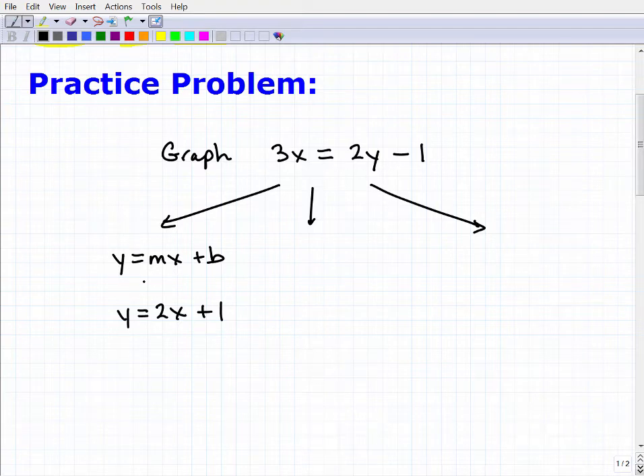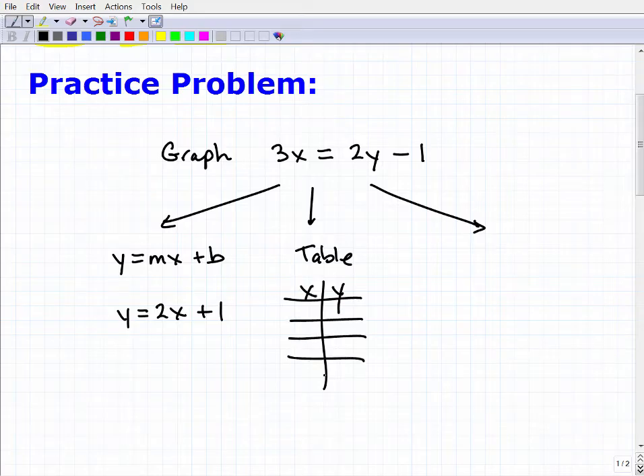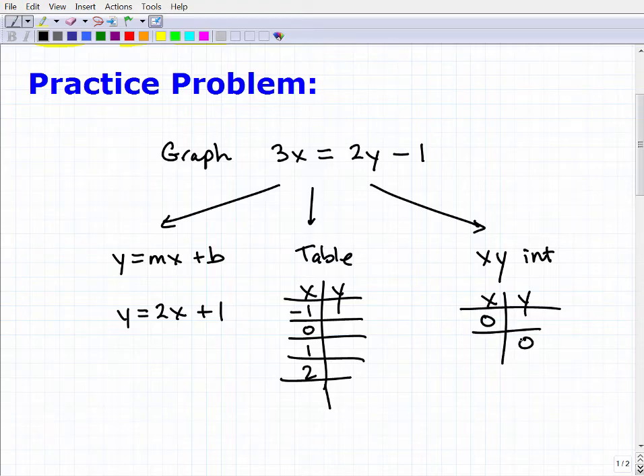Option one is to rewrite this equation in slope-intercept form — y equals mx plus b — and then graph from there. Another option is to use a table of values: set up an x-y table, plug in values like negative 1, 0, 1, 2, figure out what y is, and those are your points on the graph. The third option is to use the x and y intercepts, which is essentially an abbreviated table method — find what y is when x is 0, and what x is when y is 0. You really need to know all three approaches.